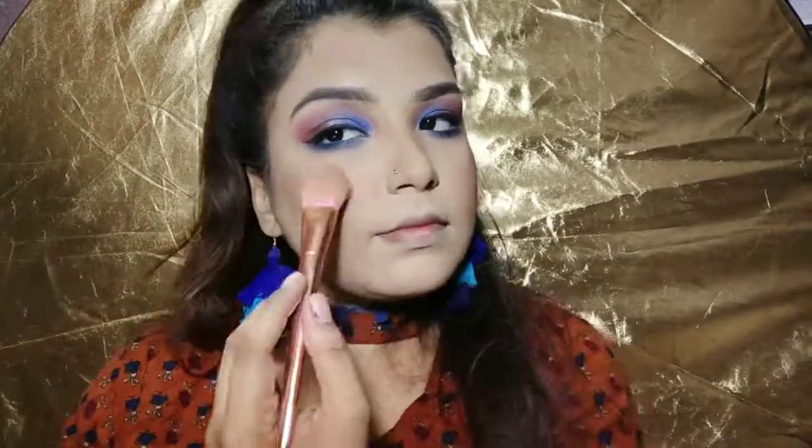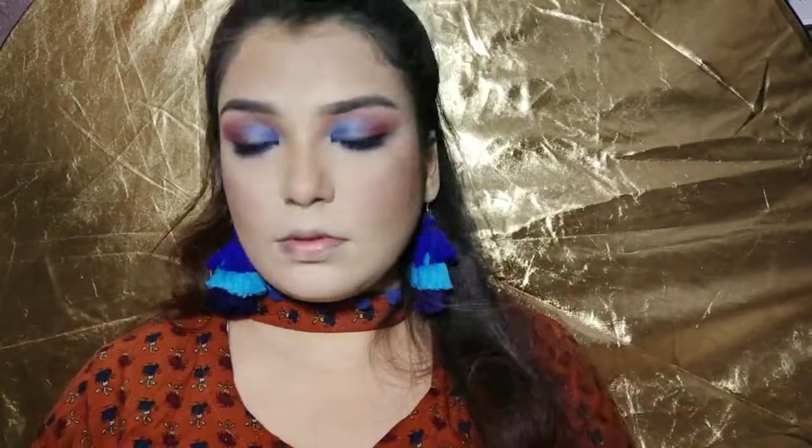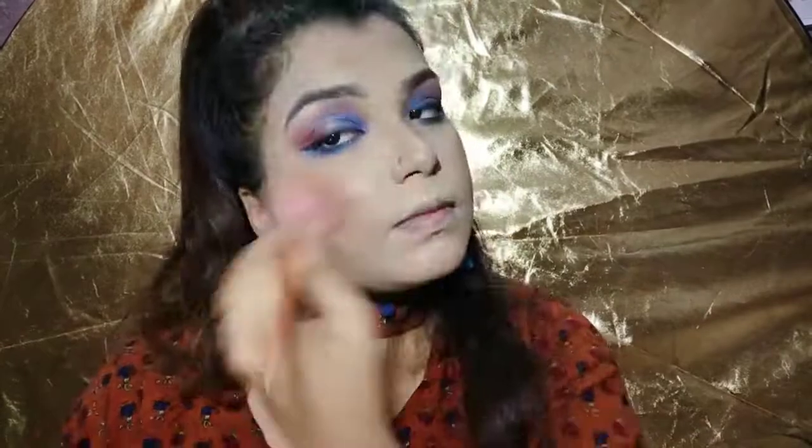Now it's highlighter time — this is my face-blinding Jeffree Star highlighter and I just love it!